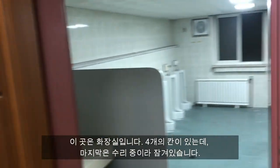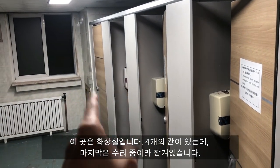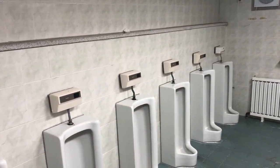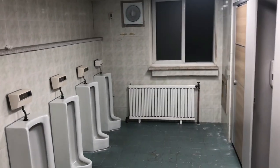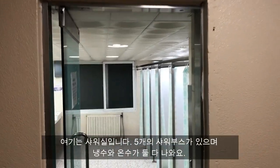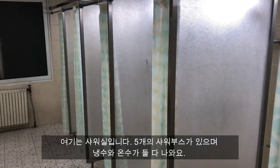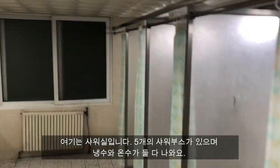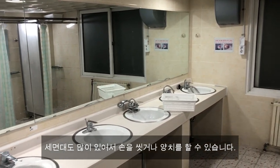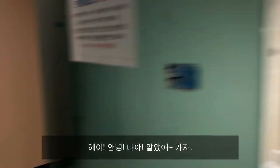This is the huajang seal. There are 4 bathroom stalls. The last one is locked because it's being repaired. Now this is the semyungjang. There are 5 shower stalls. You can either wash using cold or hot water. There are lots of sinks for either washing your hands or brushing your teeth. Oh hey, that's me! Alright, moving on.